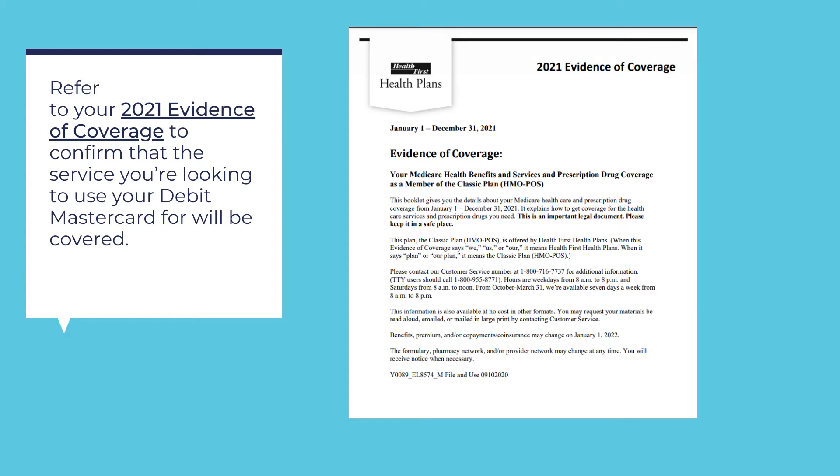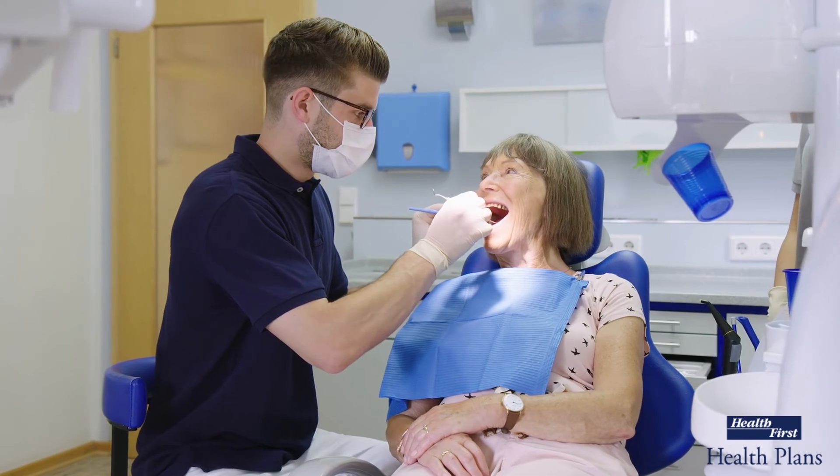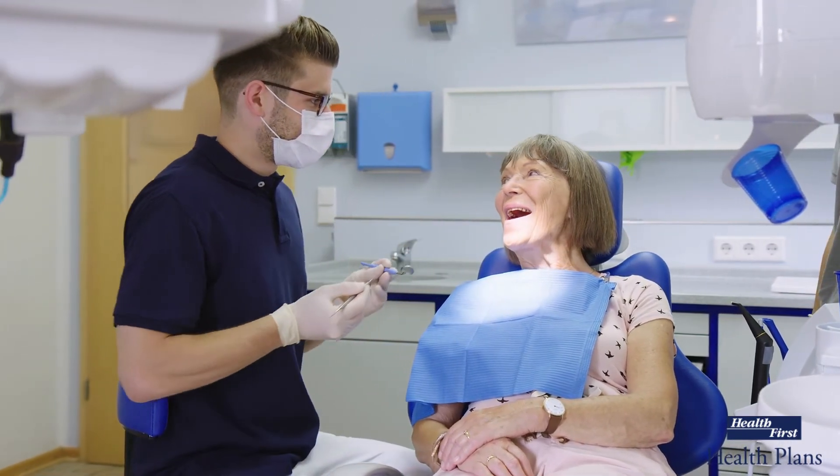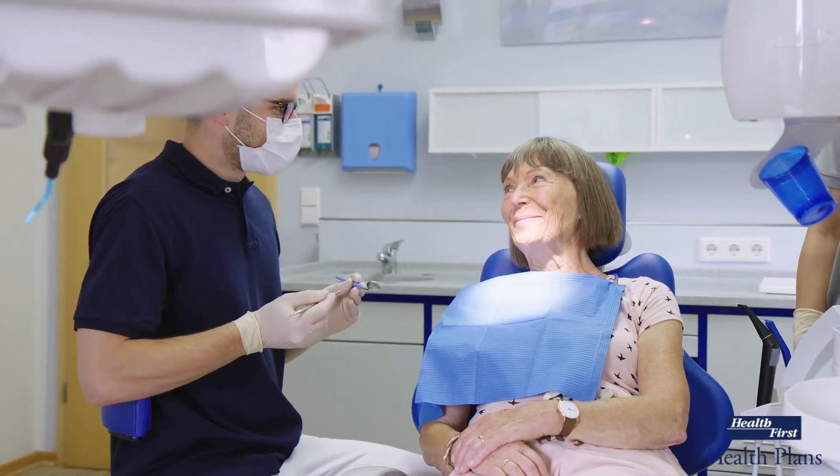To best understand what vision, dental, and hearing services are covered, refer to your 2021 Evidence of Coverage in your member portal, as they vary depending on your plan and the type of service you are looking to utilize your Debit MasterCard for. For example, when going to a dental appointment, you may only use the Supplemental Benefits Debit MasterCard toward preventive and routine dental care services.